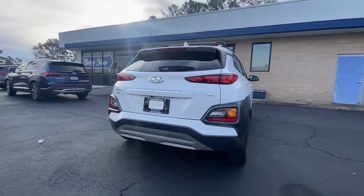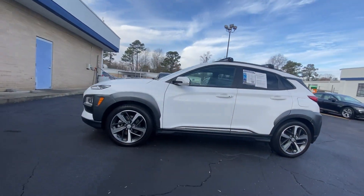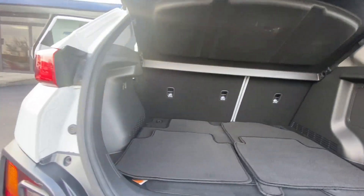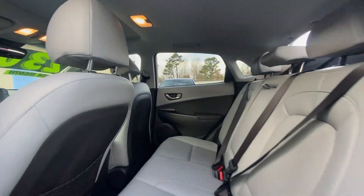Every drive is fun and fresh in this agile and versatile Kona. This subcompact crossover SUV prioritizes enjoyment thanks to easy touchscreen infotainment, tech-savvy amenities, a comfortable cabin, and spirited handling. Its advanced safety features give you the confidence to relax and enjoy the ride.